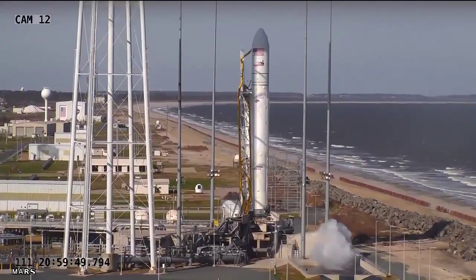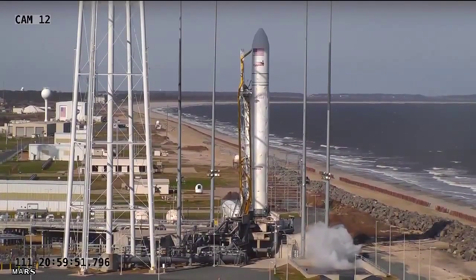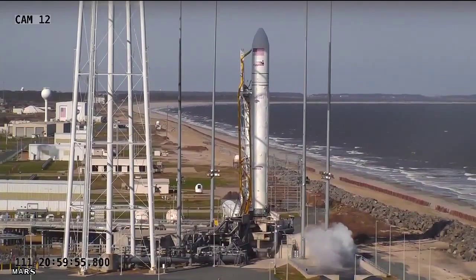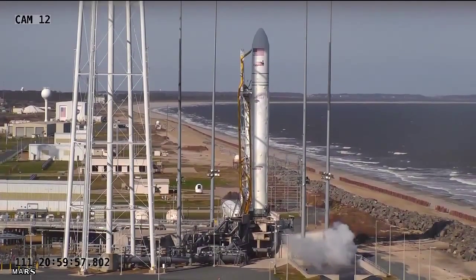Point of reference: the space station is 262 miles up, north of the Michigan Peninsula at the time of launch. Four, three, two, one.